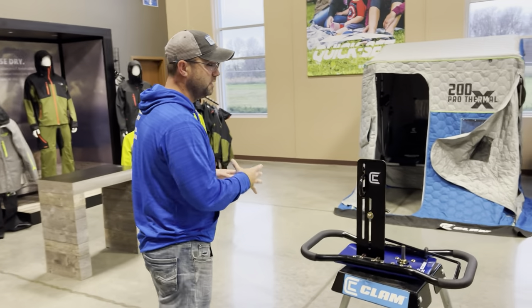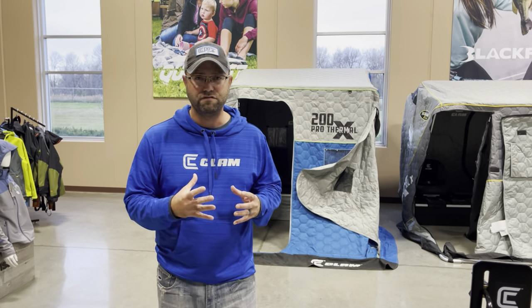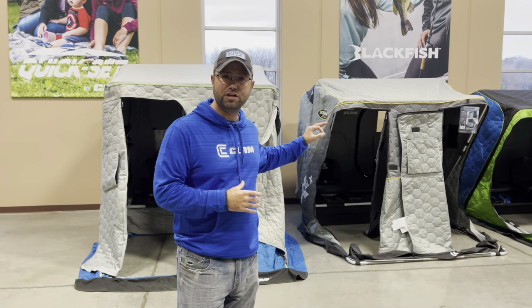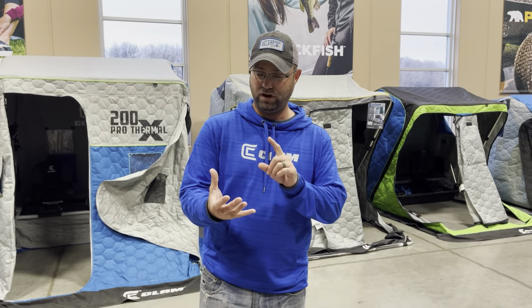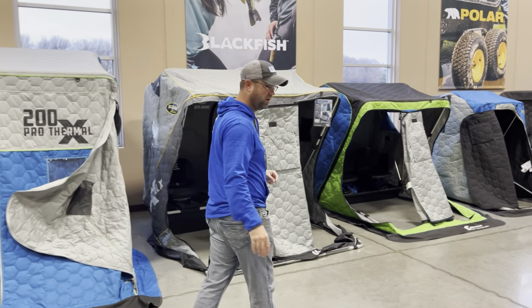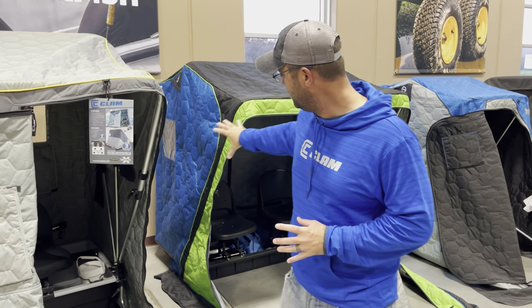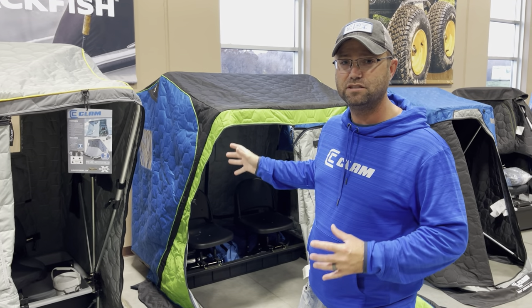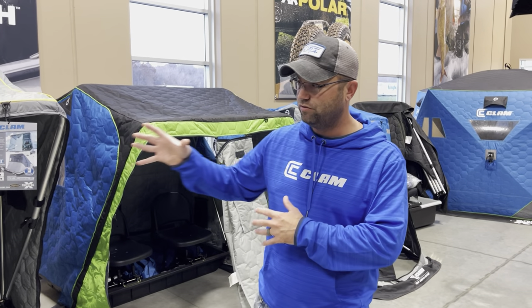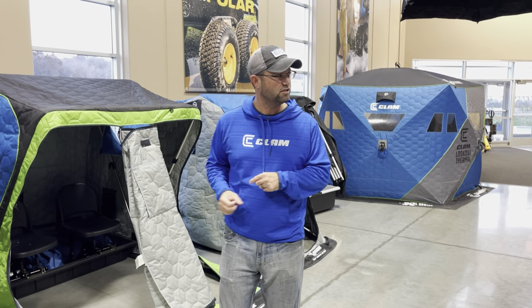Then we move over to fish houses. Clam's claim to fame is making the fish trap, insulated fish houses, all kinds of stuff to make your time on the ice more comfortable and efficient. We have some new models this year — the Ice Team additions, which come with a light bar, battery bracket, and travel cover. They look really cool — got the Ice Team logo, went back to some traditional blue with cool green accents, grays, and blacks. The Ice Team additions come in five models: the Kenai, the Legend Thermal, the Nanook, the Yukon, and the Voyager.